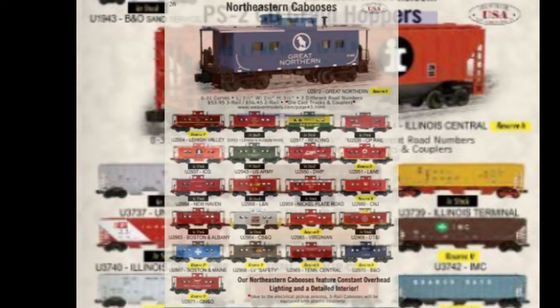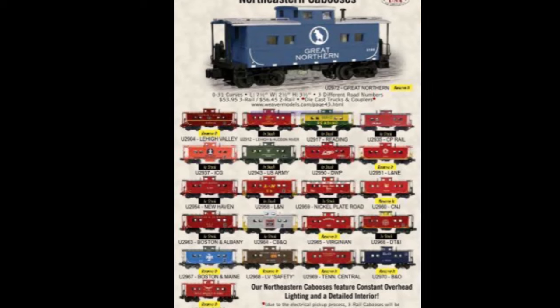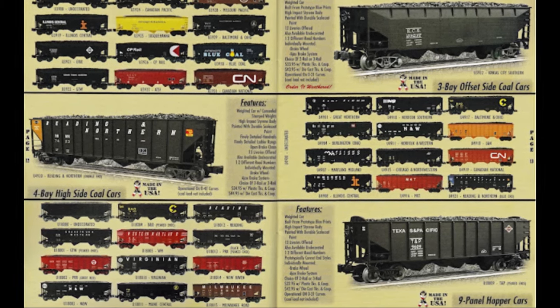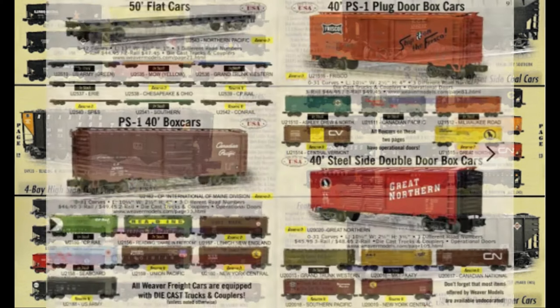However, as the baby boomer generation aged, the model train market began to shrink in the 2000s, and when Joe Hader announced his retirement in 2015, a buyer was not found for the business, and Weaver Quality Craft Models closed its doors.